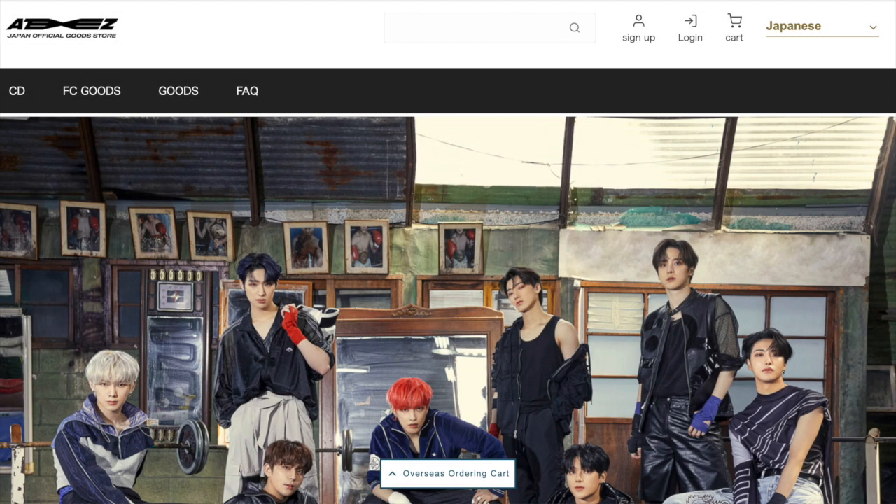Hello everyone and welcome back to my channel. Today we have a fun little video that is actually going to be sponsored by BAI Japan. This time it's going to be a little different from the usual shop-with-me and haul videos, as today we're going to be looking at the new official ATEEZ Japan official goods store that is in partnership with BAI. Without further ado, let's start shopping.